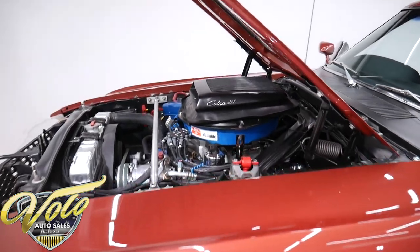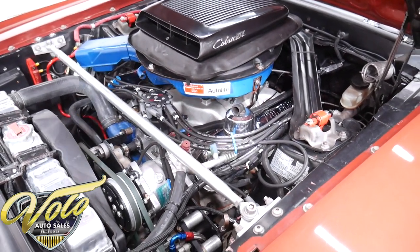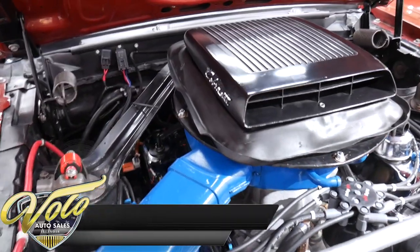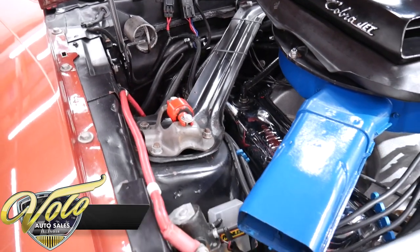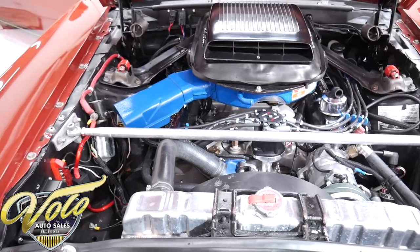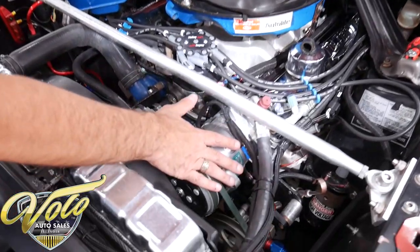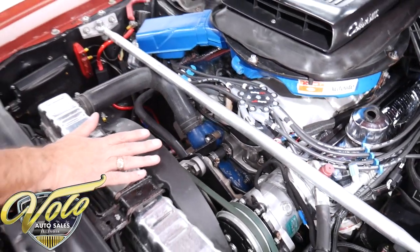That is a 428 Cobra Jet motor — it's been completely rebuilt. It's got a stroker kit with Scat rods, Diamond forged pistons, Diamond rings, competition solid roller cam, roller lifters, custom push rods, adjustable roller tips, Blue Thunder aluminum 427 heads, matching aluminum 427 intake, Sniper fuel injection system, Holley Sniper ignition system with wires and distributor. It has Classic Auto Air air conditioning system, new. It runs cool with an Edelbrock aluminum water pump, aluminum radiator, shroud, and flex fan.